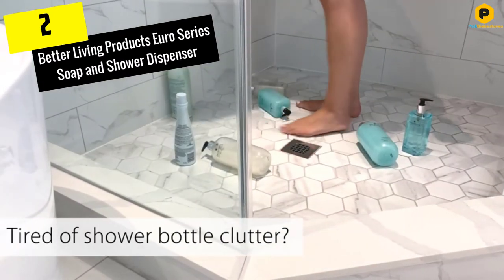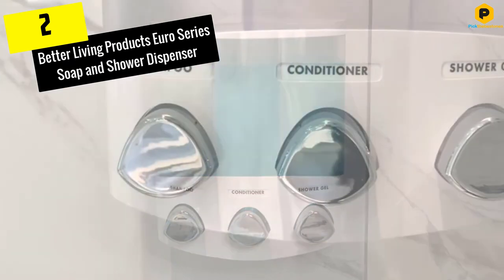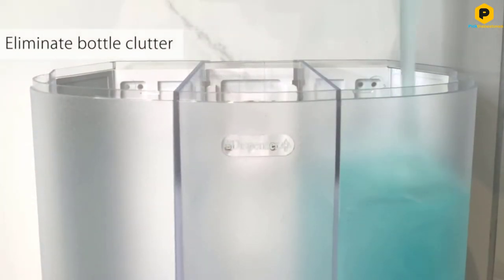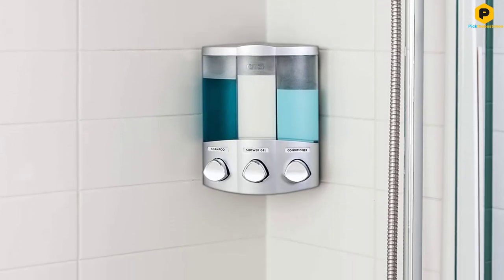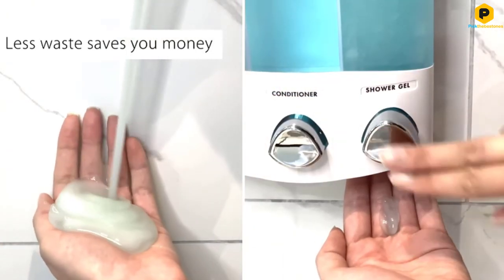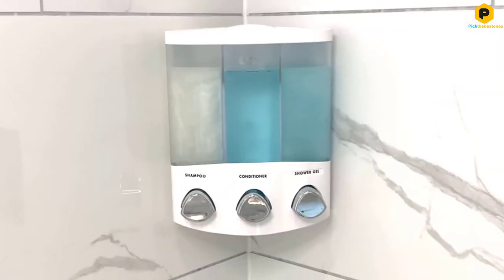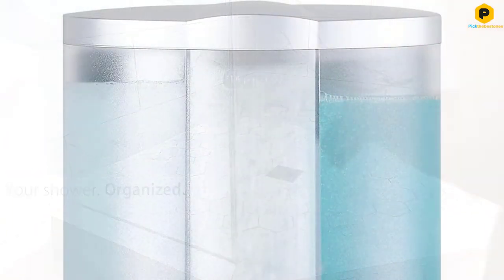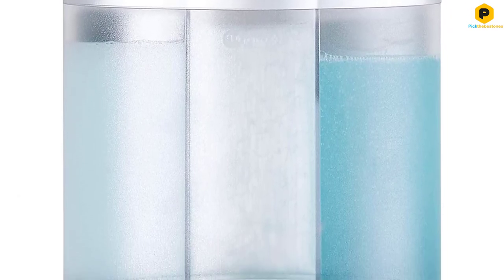At number 2, we have the Better Living Products Euro Series Soap and Shower Dispenser. While some people believe a shower dispenser to be a luxury item, this can't be farther from the truth. It's a mindset that has to be changed as a shower dispenser actually offers a lot of benefits. Apart from helping you to clear clutter from your bathroom, it also allows you to easily access your soap, conditioner, and shampoo. This dispenser comes with three different chambers and will allow you to access lotions, shampoo, conditioner, and bath gels with only a button push.